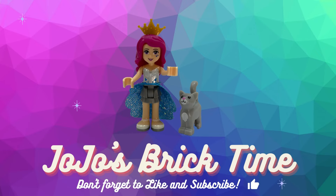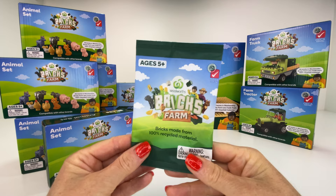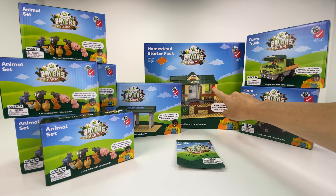Hello everyone and welcome to Jojo's Brick Time. Time to take a look at the Woolworths Brick Farm sets that you have to buy, or the ones in the boxes you've got to buy. And these ones in the packet you get free every time you spend $30 — you get one packet. With the animals here, I bought six of them because I really liked the look of them. And I bought the tractor and the truck because I really liked that farm. Let's start with the animals.